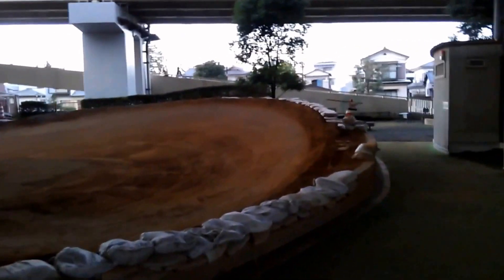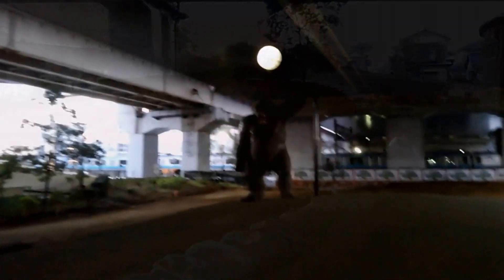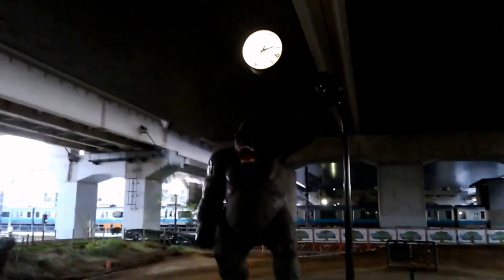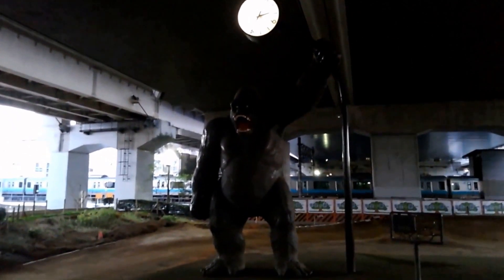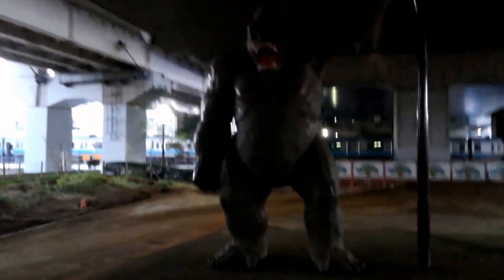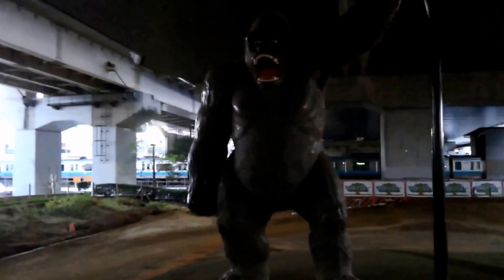This big gorilla is set under the Tokyo Gaikan Expressway. As you can see, it's a big park divided in three sections, and in this particular section there is this big gorilla statue in the middle of a motocross bicycle route — a BMX course, exactly.